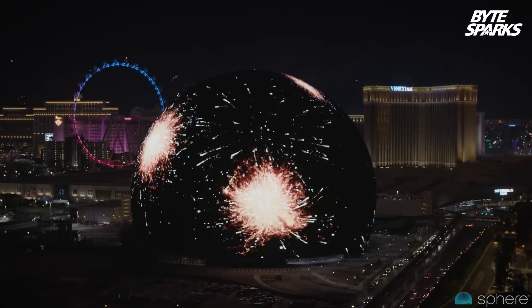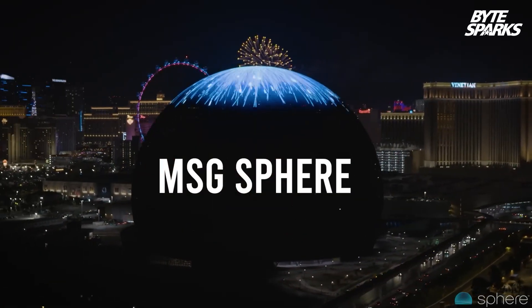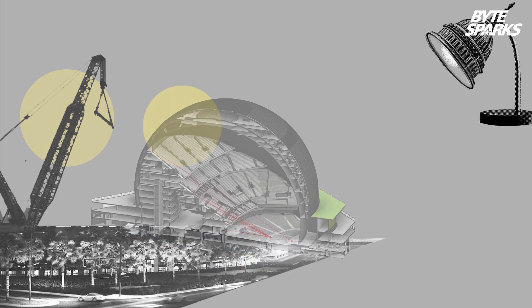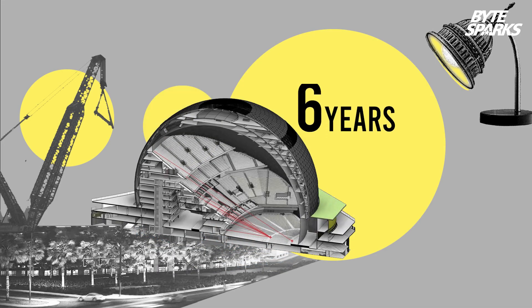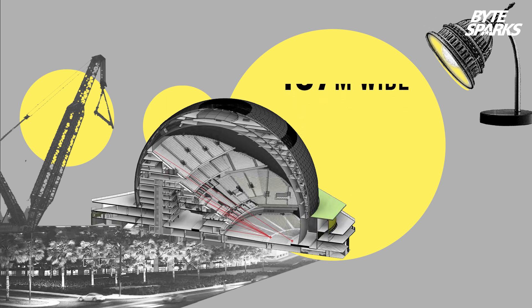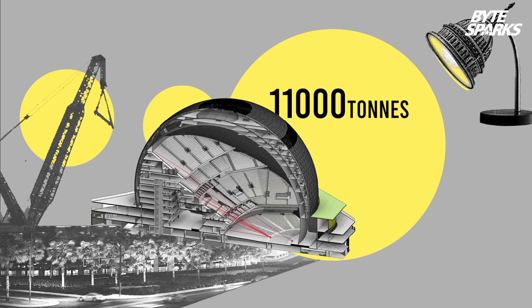This is the famous Las Vegas Sphere, the world's largest spherical building. It took six years to build at a cost of $2.3 billion, with a width of 250 meters and a height of 110 meters. The shell comprises 11,000 tons of steel.